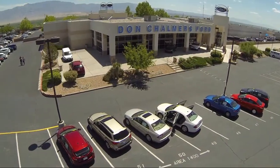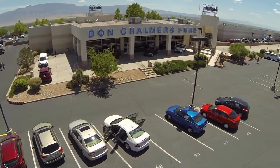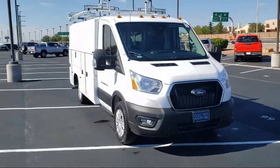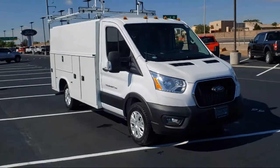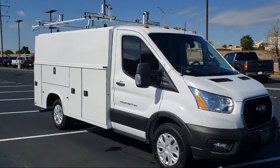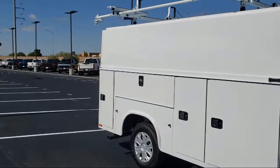Welcome to Don Chalmers Ford and here's a look at another one of our vehicles from our great selection. It comes equipped with auto high beam headlamp control, dual front side impact airbags, rear view camera and prep kit, fully automatic headlights, keyless entry, and rain sensitive windshield wipers.